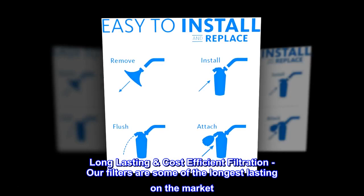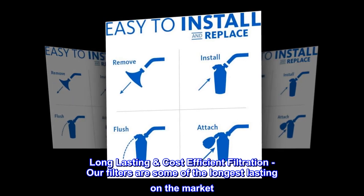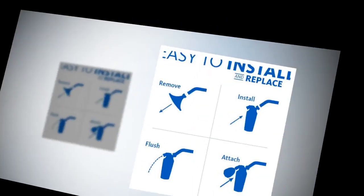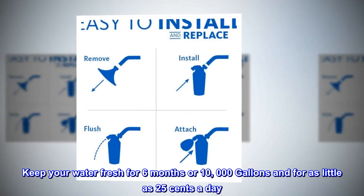Long-lasting, cost-efficient filtration — our filters are some of the longest-lasting on the market. Keep your water fresh for 6 months or 10,000 gallons, for as little as 25 cents a day.